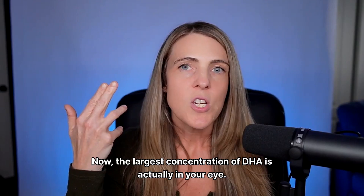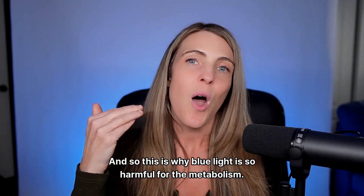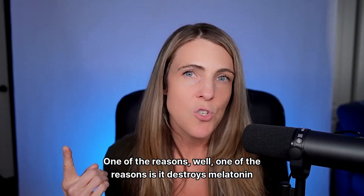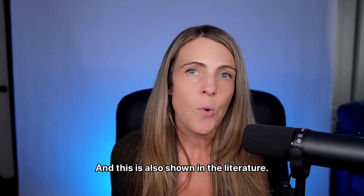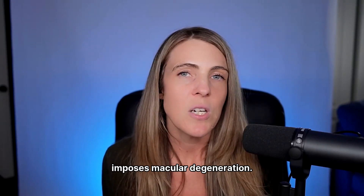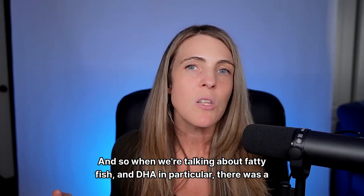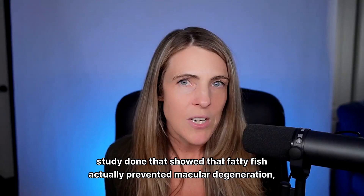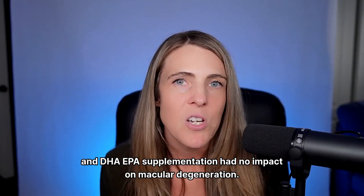The largest concentration of DHA is actually in your eye. This is why blue light is so harmful for the metabolism — it destroys melatonin production but also brings down your DHA, which is shown in the literature. It's also shown that blue light causes macular degeneration. And there was a study showing that fatty fish actually prevented macular degeneration, while DHA and EPA supplementation had no impact on macular degeneration.